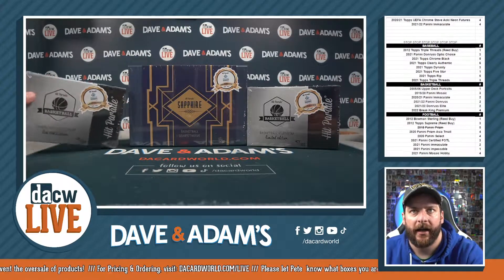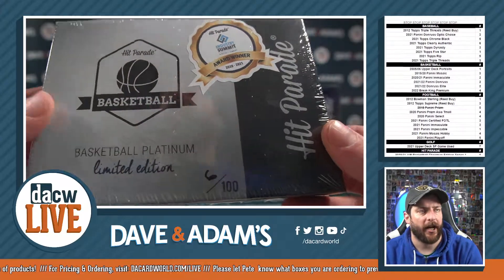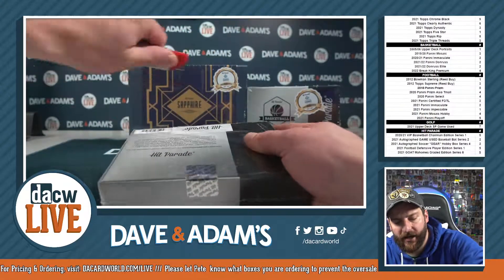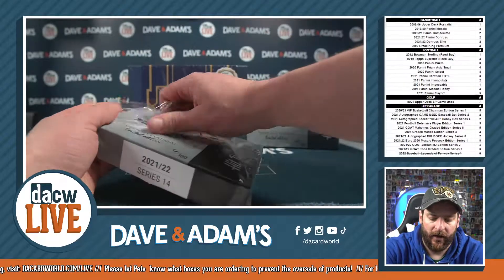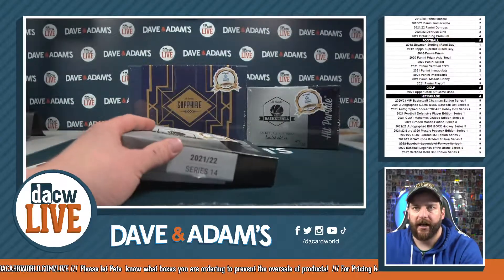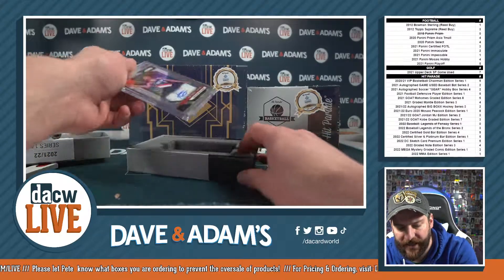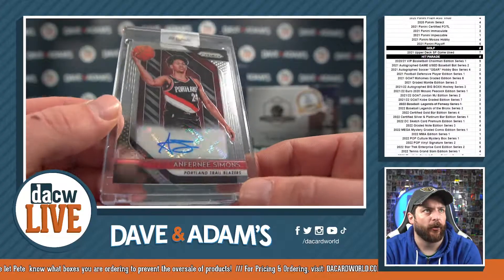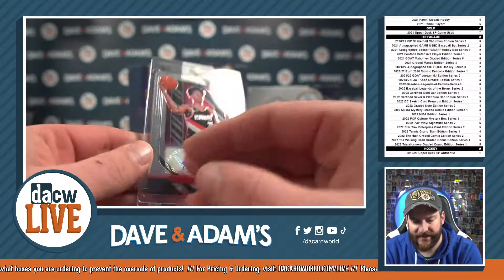That is Platinum box 6 of 100 for Craig M. Craig always loves the Platinum — I always call it the sweet spot of the Hit Parade. The high end is a huge hit and the low end still has some really good stuff. How about Anthony Simons — Anthony Simons prism rookie auto for the Portland Trail Blazers!